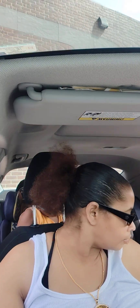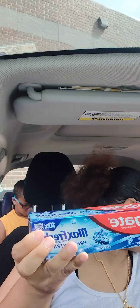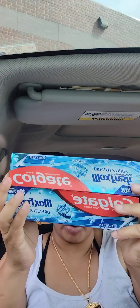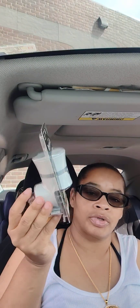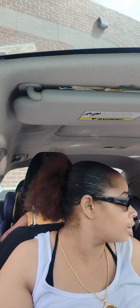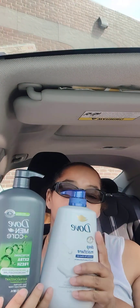I got two of these Colgate toothpaste, $4 a piece — when you buy two you get a $4 off digital coupon. And my most proud moment would be these Men Here products, which are $10 a piece.